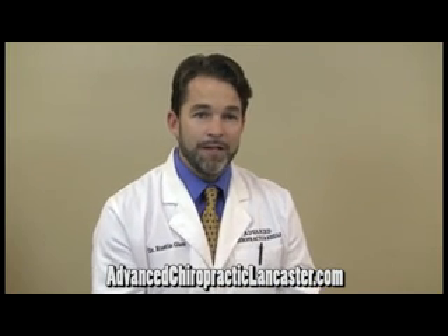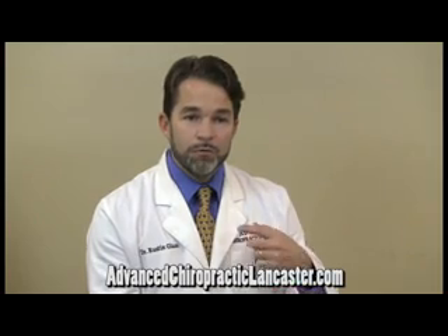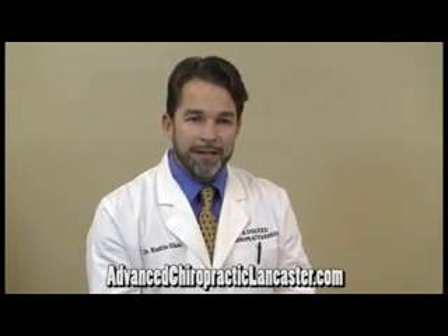We have another therapy called cold laser therapy, which can be very helpful. It's a relatively new treatment that is very gentle but can help improve local circulation, especially into muscle tissue that is many times restricted and tight, and that can be very helpful as well.